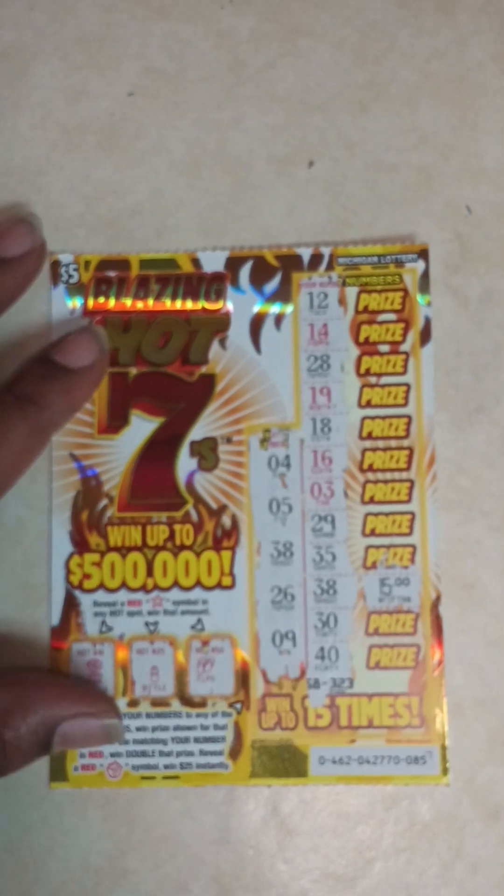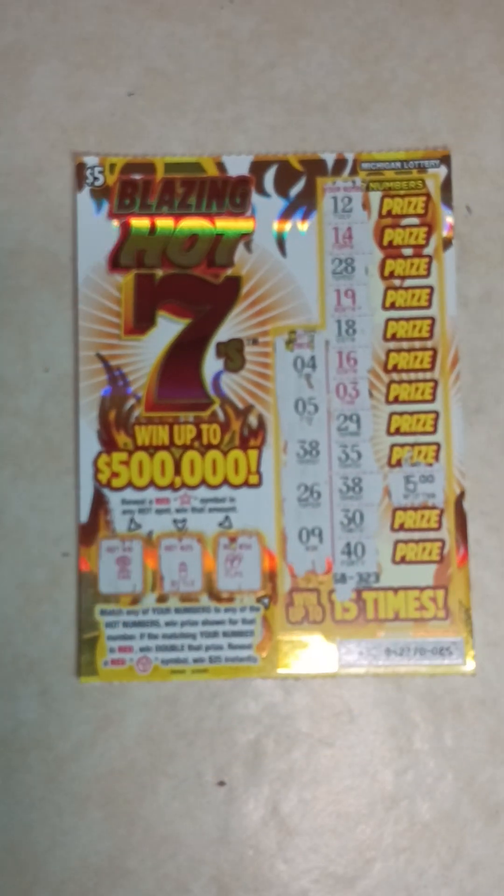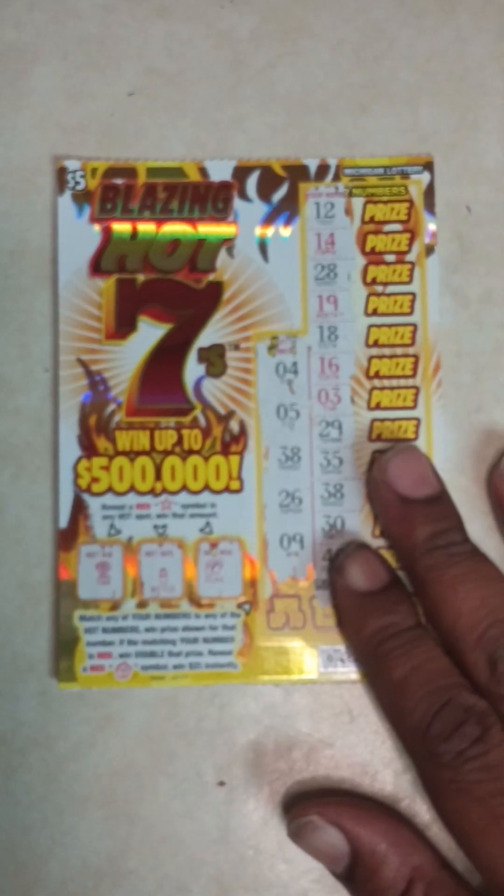Ticket number 85 was a $15 winner. I spent $25 and won $15, so I took a $10 loss. Make sure you hit that like button and subscribe, and come back for another video.